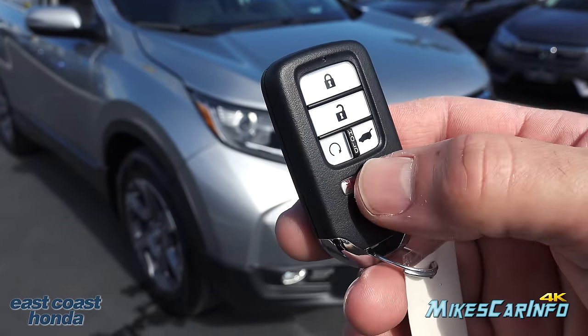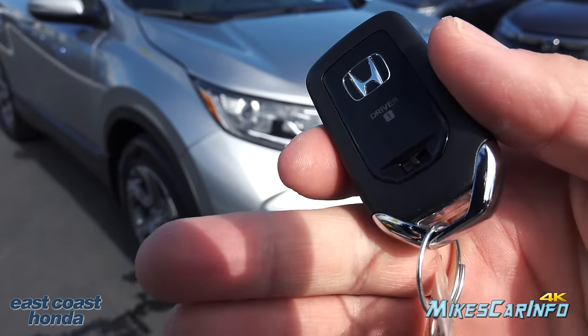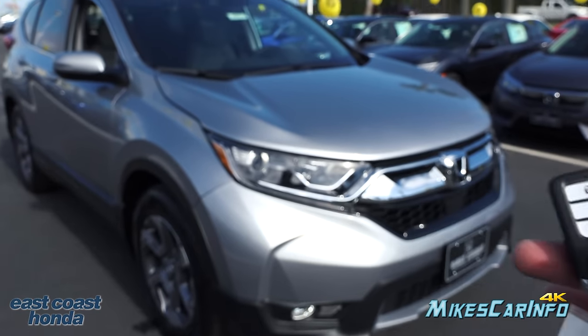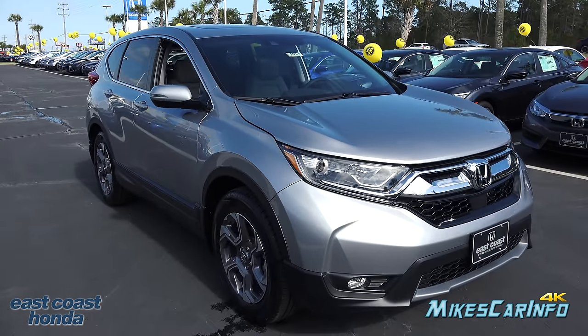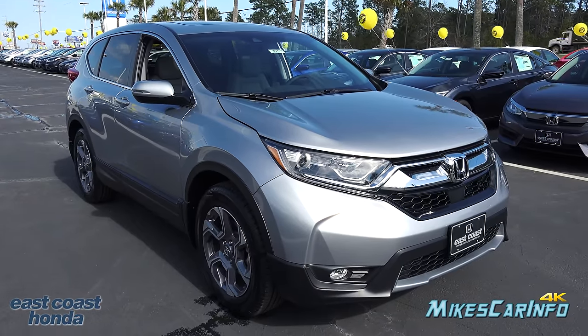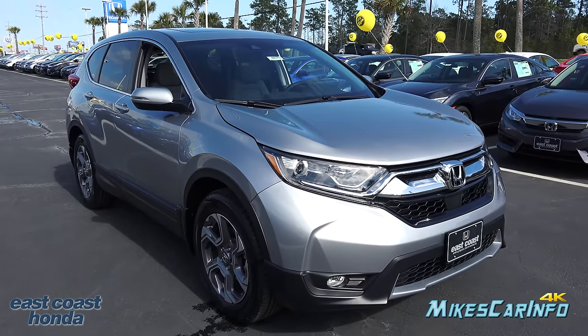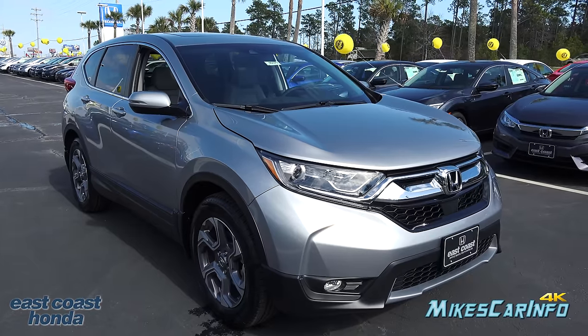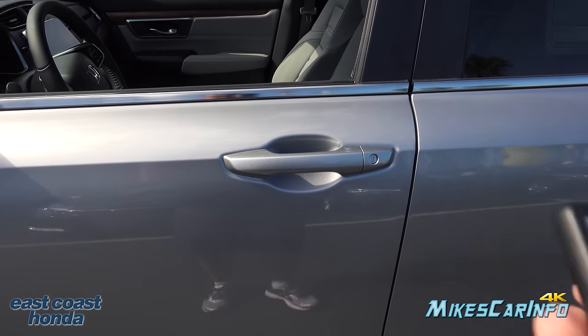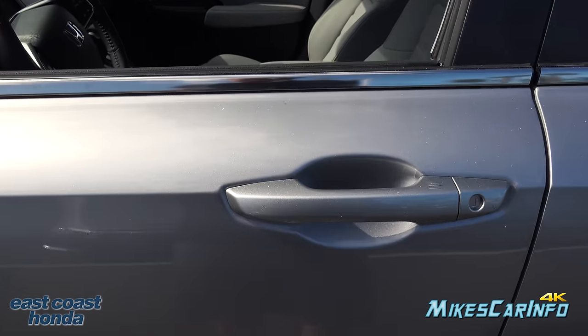The key has lock and unlock buttons, the ability to open up the power liftgate, a remote start, a panic button, and a physical key on the inside. When you push the panic button, it's a pretty strong horn — a little surprising — and it also flashes the lights as it beeps.